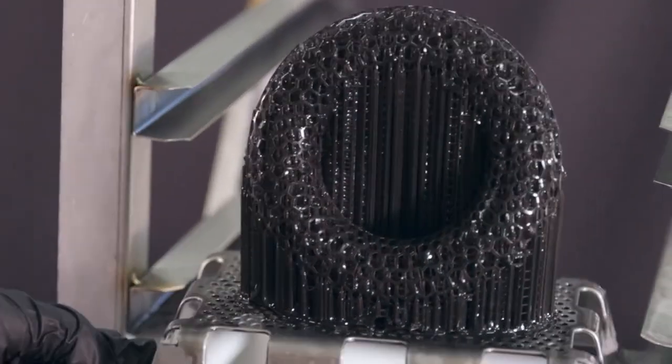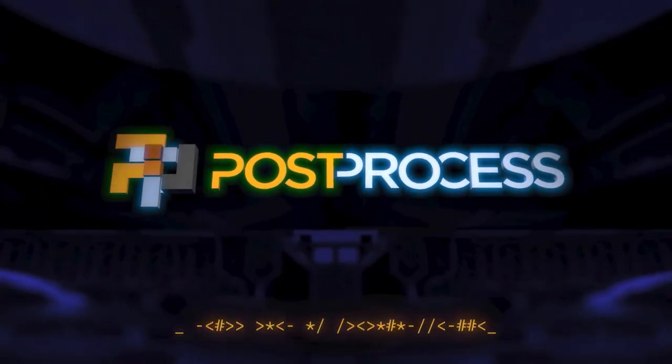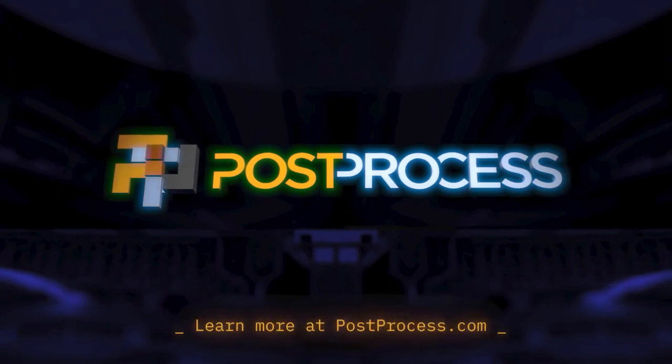Accelerate your additive operations with the world's most trusted solutions for automated 3D printing support and resin removal. Spend more time printing and less time post-printing with PostProcess, the industry pioneer.